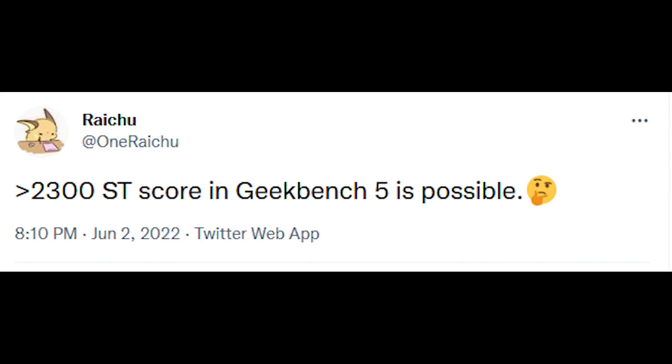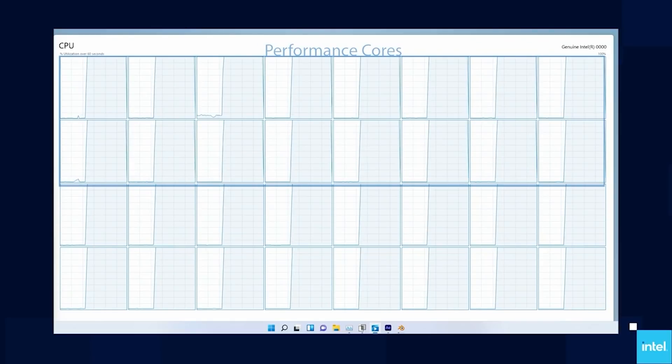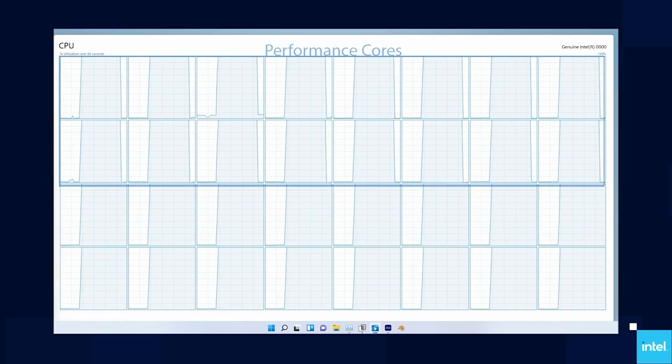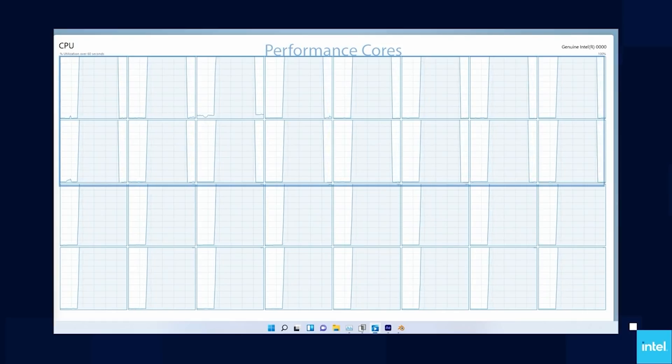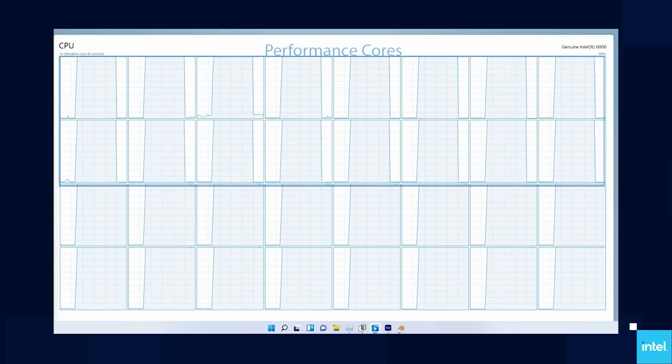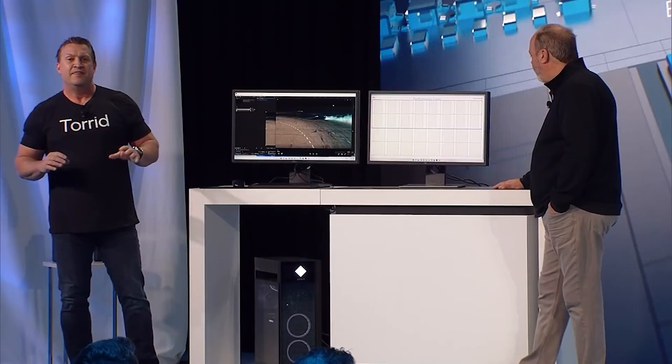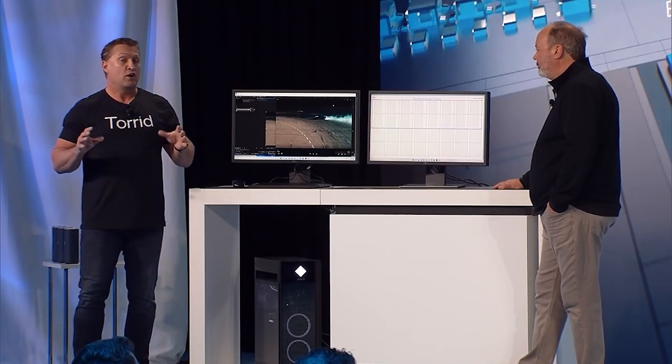He has said that the 13900K — and I'll let him speak for himself — quote: '2300 ST score in Geekbench 5 is possible.' For some context, the 12900K scored around 2000 points, while the 5950X sits around 1700. So if we just take these at face value, we see a 35% performance improvement over Alder Lake and a 35% improvement over the 5950X.